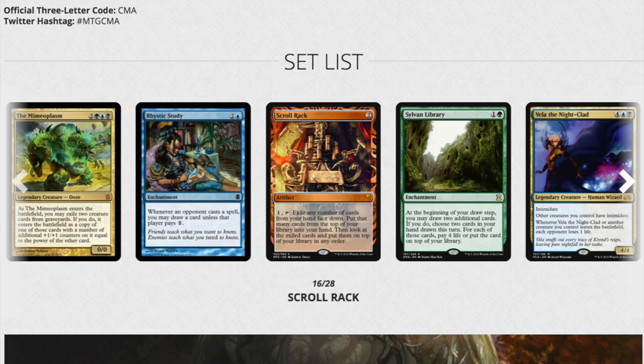This one got absolutely butchered. Sylvan Library, Scroll Rack — I'm positive Rhystic Study will be reprinted. A lot of these premium cards are no longer premium because they just kept getting reprinted into oblivion. Sylvan Library used to be a hundred dollar card in this set — now it's like forty dollars. And even then you probably don't want this foil because the foiling is pretty bad, not as bad as From the Vault but still bad.